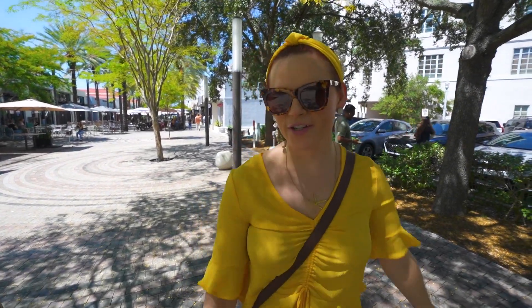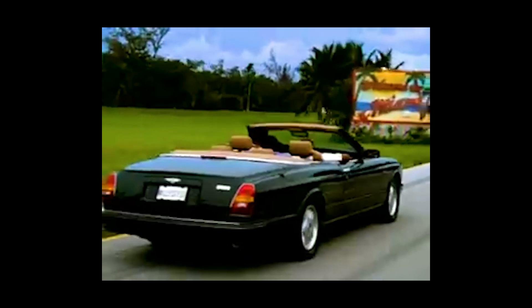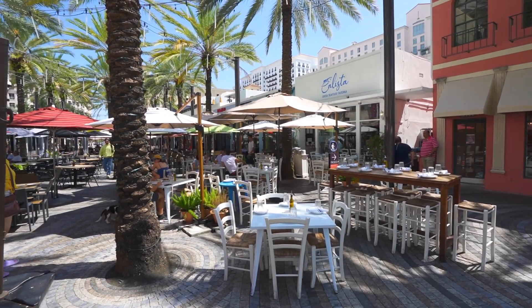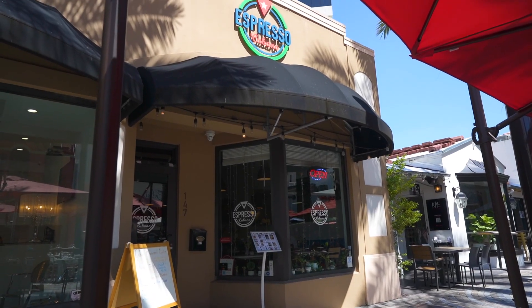Good morning, happy travelers. Welcome to Miami. Bienvenido a Miami — I couldn't resist. We're on the hunt for some Cuban coffee. We're staying in the Coral Gables area of Miami. Just around the corner from our hotel is this little walking street, and we saw this place last night when we were getting food here. It's called an espresso Cubano, and those are two things that we really want right now — both espressos and Cubanos.